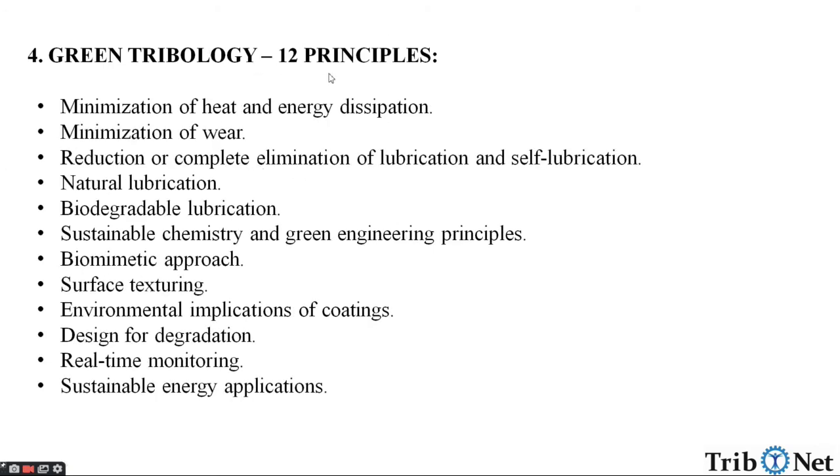Next, let us understand the 12 principles of Green Tribology. First, minimization of heat and energy dissipation. Second, minimization of wear. Third, reduction or complete elimination of lubrication and self-lubrication.